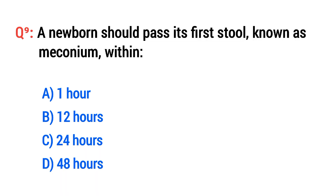Question No. 9. A newborn should pass a stool known as meconium within? The right option is C: 24 hours.